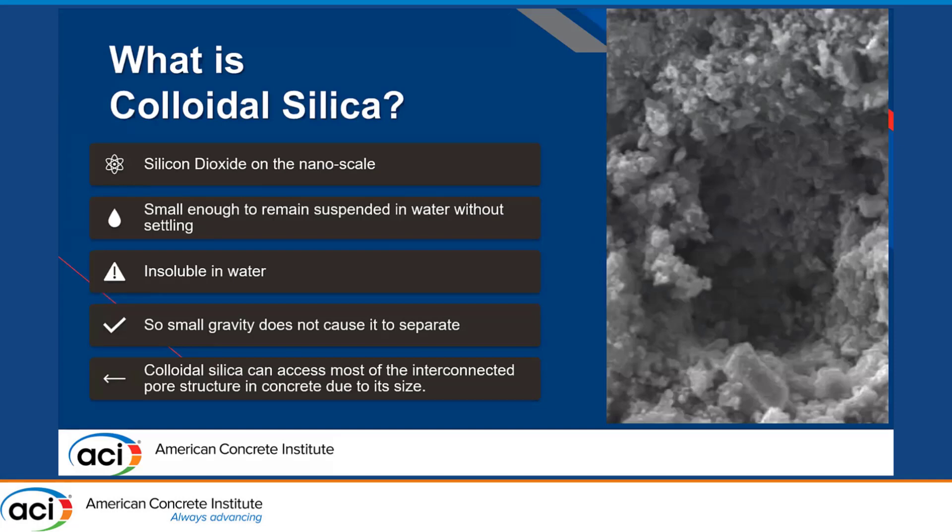Colloidal silica — most of you probably know what it is. In the industry, we call it colloidal silica rather than colloidal nanosilica because colloidal silica is hard enough to say without inserting a nano. The term colloidal assumes you're talking about a nanoparticle in the industry. It is silicon dioxide — an amorphous silicon dioxide particle on the nanoscale, less than 100 nanometers typically. Not every colloidal silica is identical; that's very important. When you're talking about nano-sized materials, a change in average particle size of 10 nanometers can cause significant differences in the way the product performs.